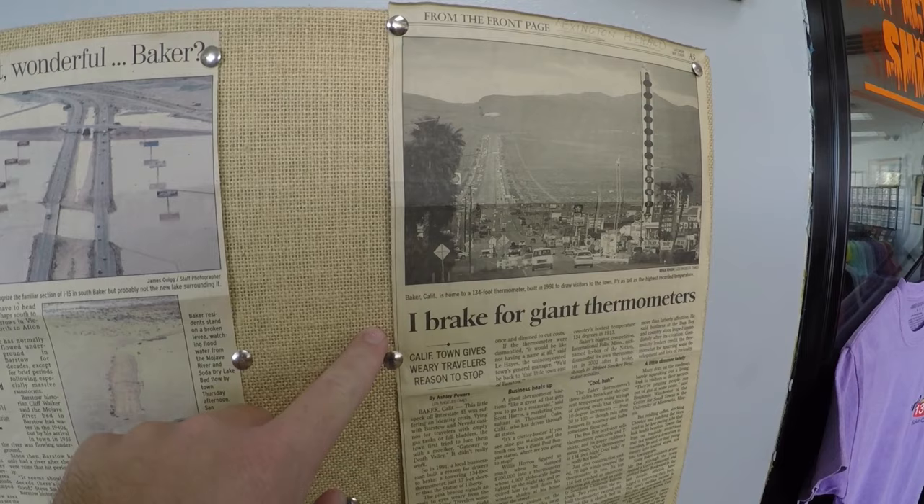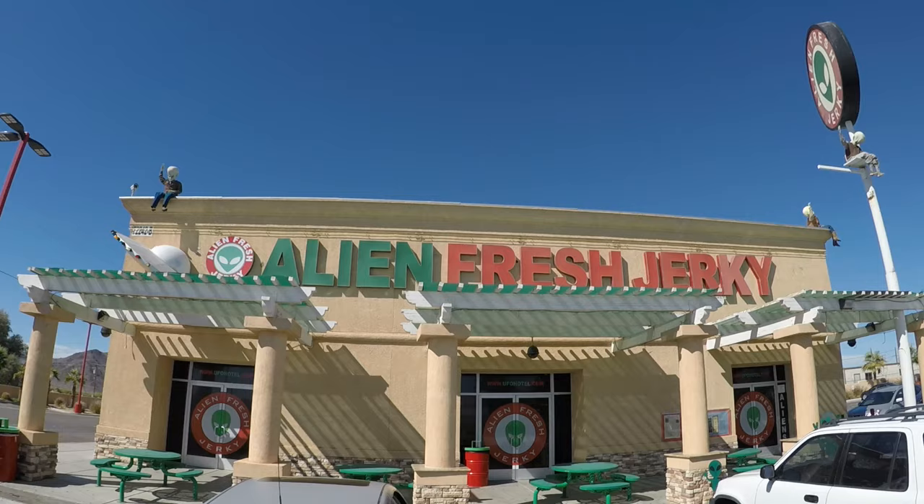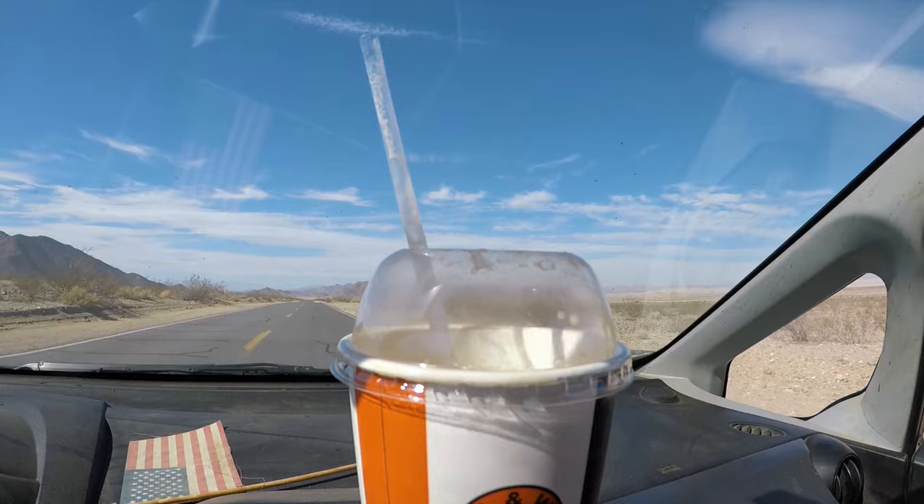Before heading into Death Valley National Park, stop by the town of Baker. Here you can visit the world's largest thermometer, pick up some beef jerky at Alien Jerky, and also grab an A&W root beer float before heading into the desert.